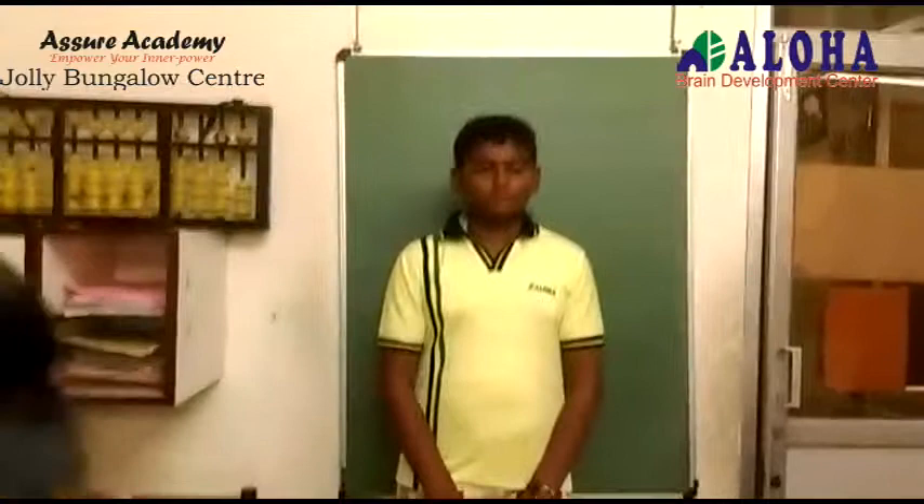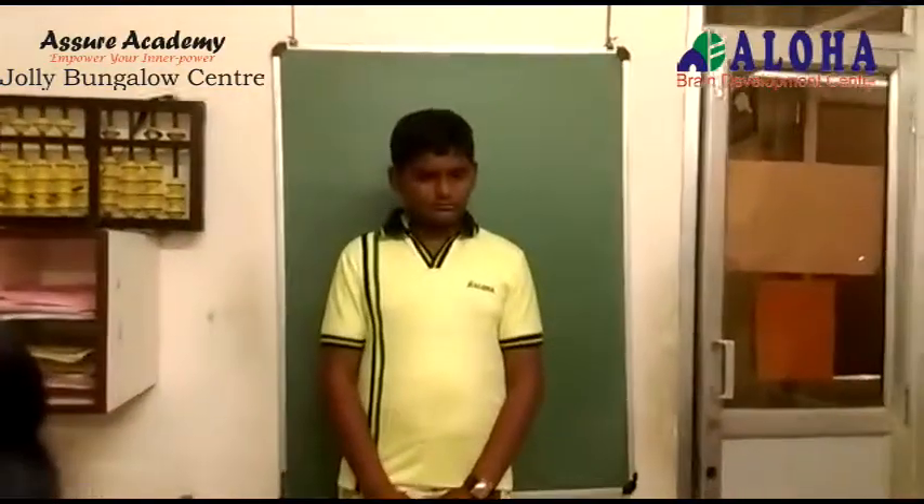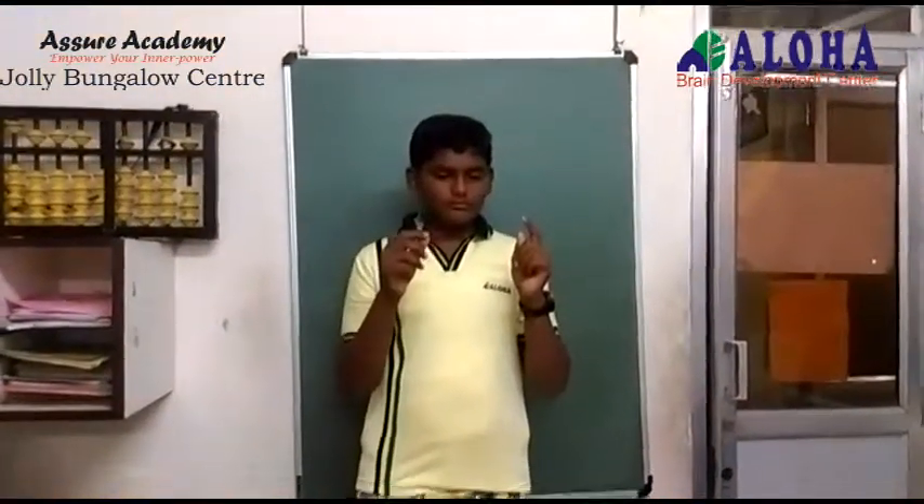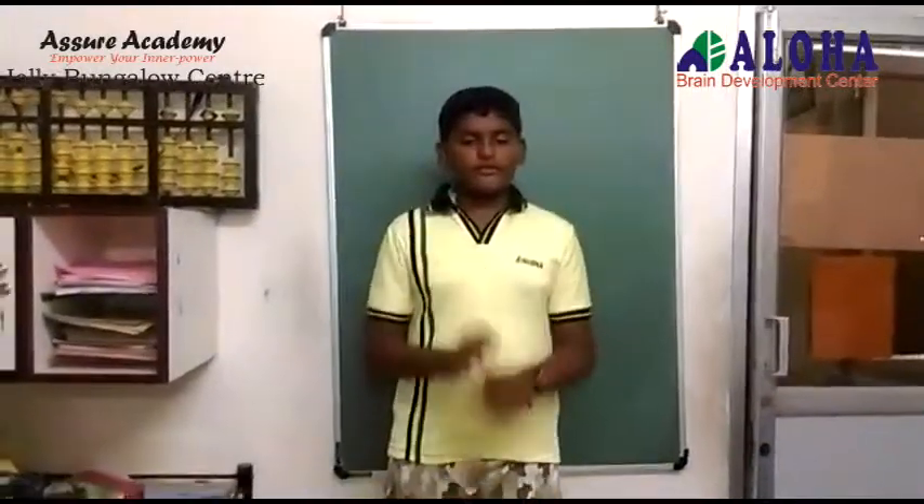Multiplication. 6, 7, 8, 9, multiply by 5. Answer: 3, 3, 9, 4, 5. Correct.